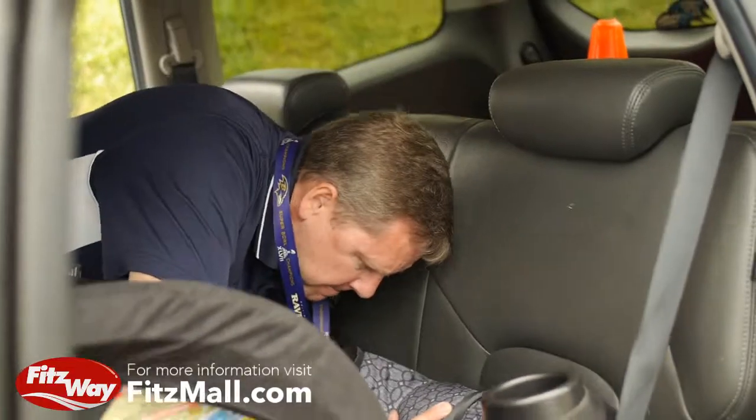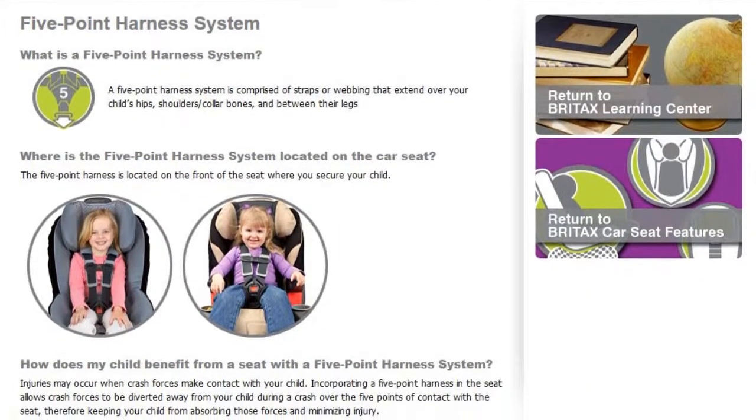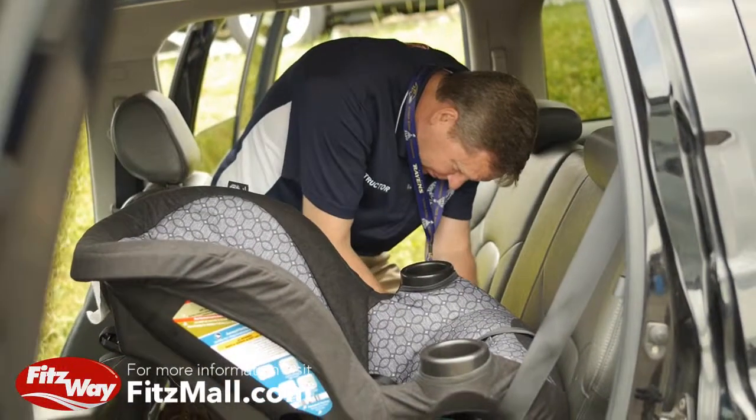What about kids that just are crafty and unbuckle themselves? We do have that happen with kids wanting to unbuckle themselves, and fortunately for us, the manufacturers have started making seats with higher weight harnesses, so we're able to harness them in a five-point harness and keep them from putting the belt behind their back and all the things that kids do.